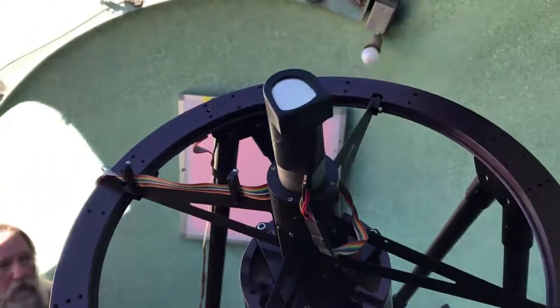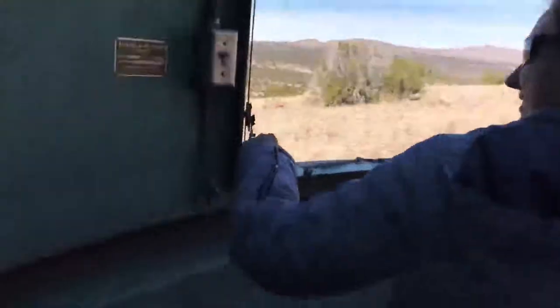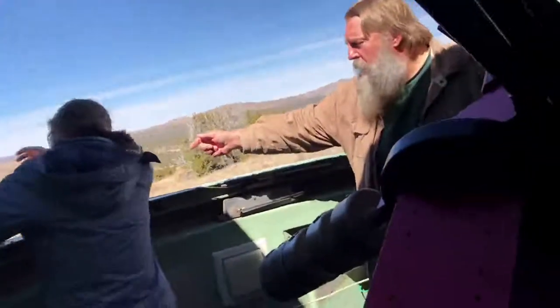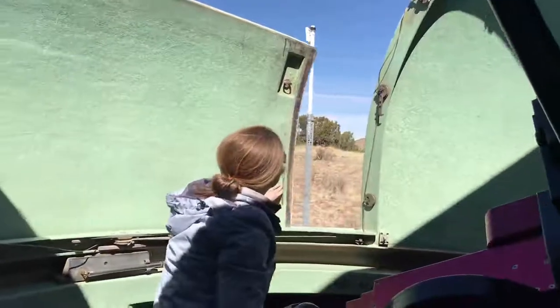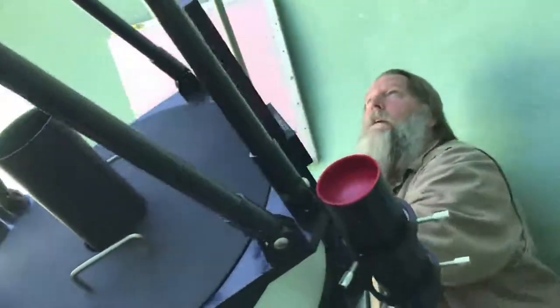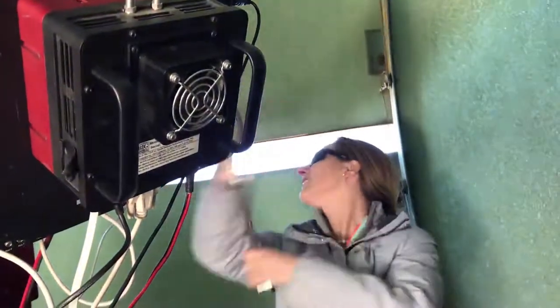I wonder if we should end by having you close the dome. If you put your hand around the outside, you'll find the handle — pull that over in this direction, that goes first. Simple as that. Yeah, piece of cake.